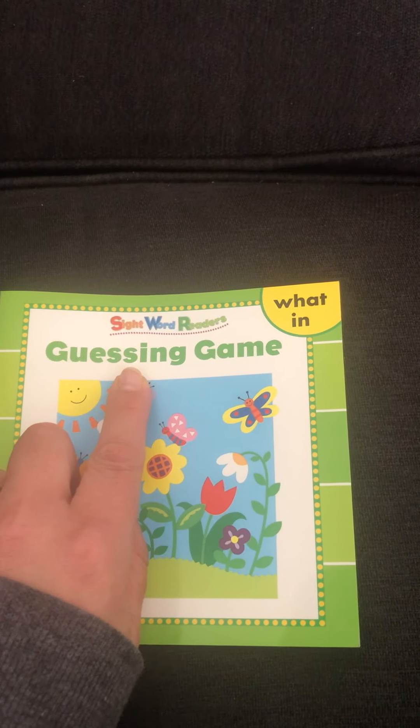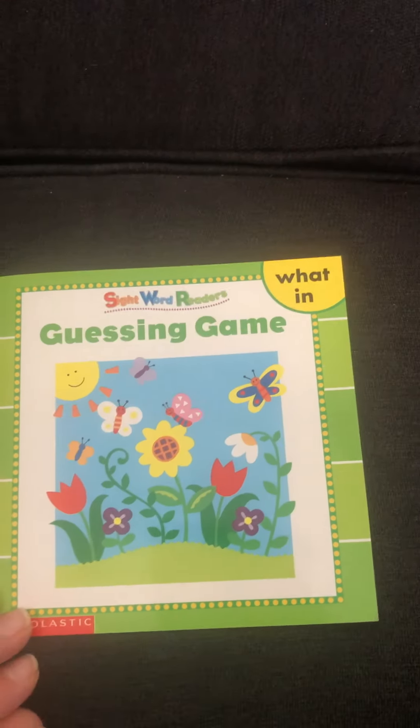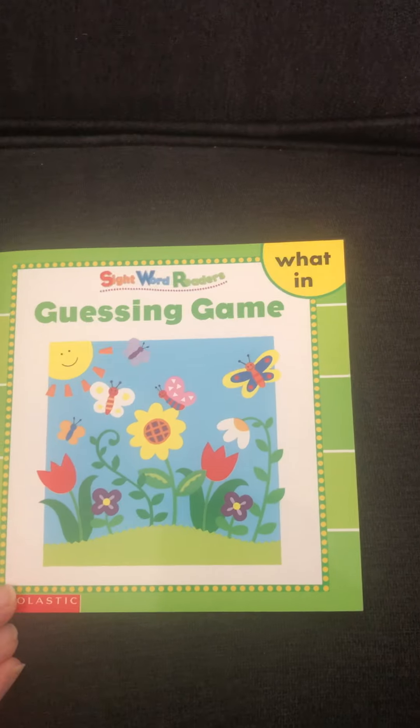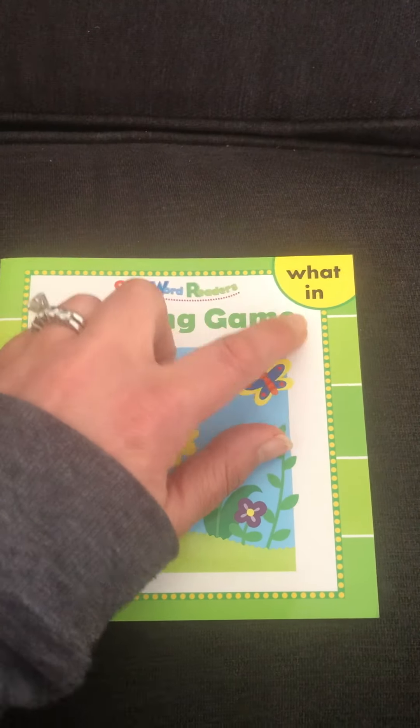The title is called Guessing Game, and this book has some words in it that you're going to see on every page. This book shows the words 'what' and 'in.'